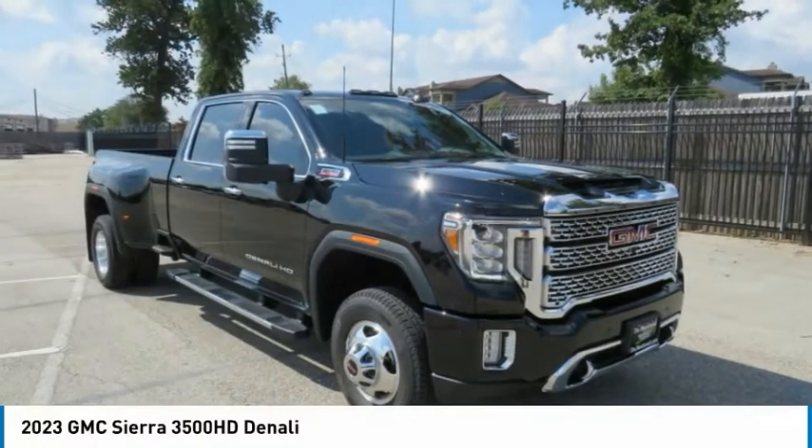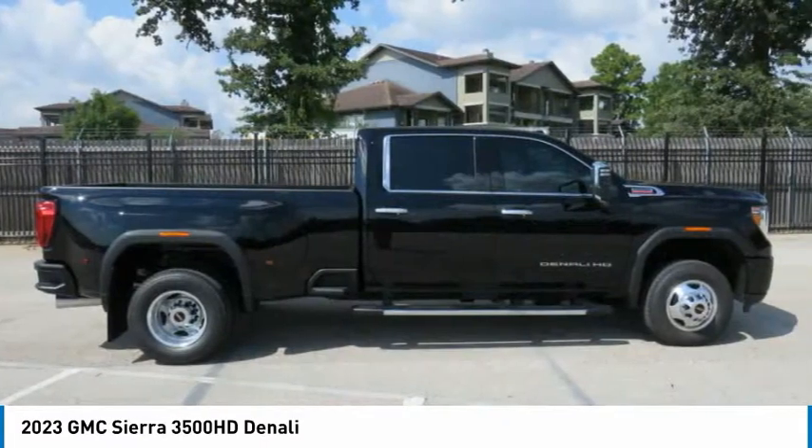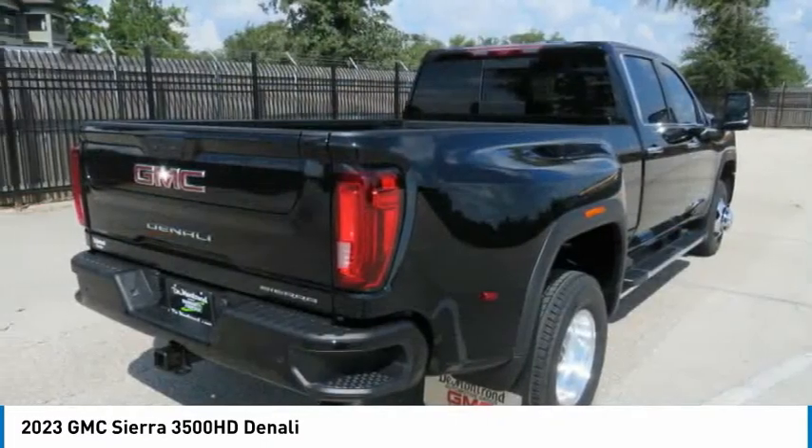Test drive the 2023 Sierra 3500 HD. Sierra 3500 HD — epic power at a not so epic price.